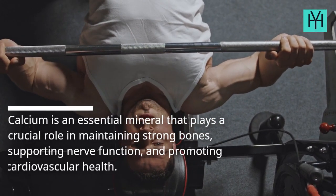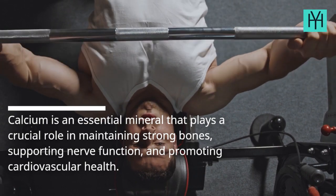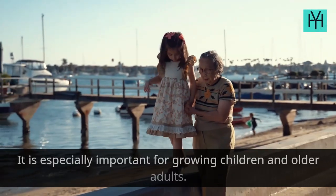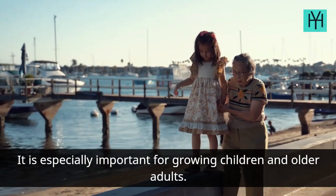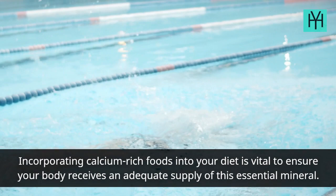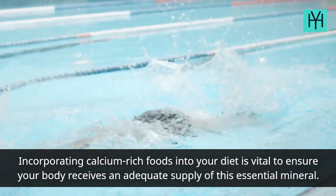Calcium is an essential mineral that plays a crucial role in maintaining strong bones, supporting nerve function, and promoting cardiovascular health. It is especially important for growing children and older adults. Incorporating calcium-rich foods into your diet is vital to ensure your body receives an adequate supply of this essential mineral.